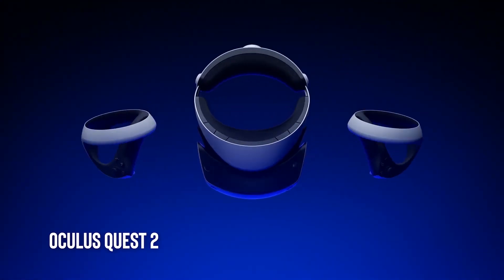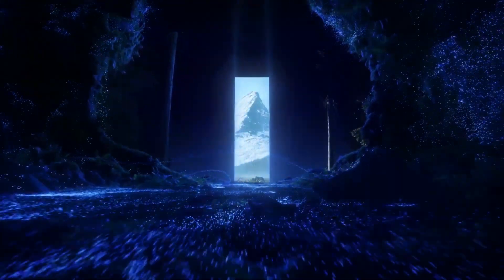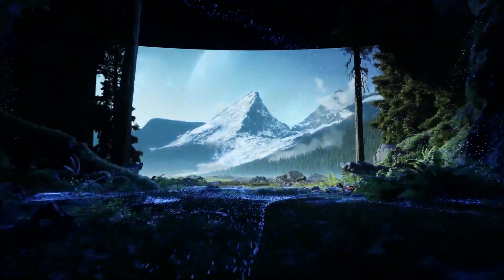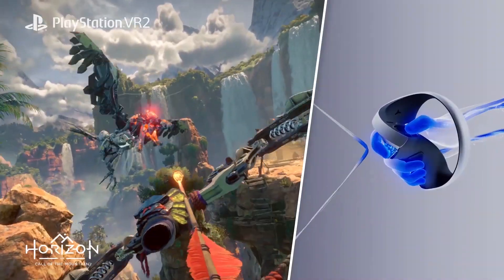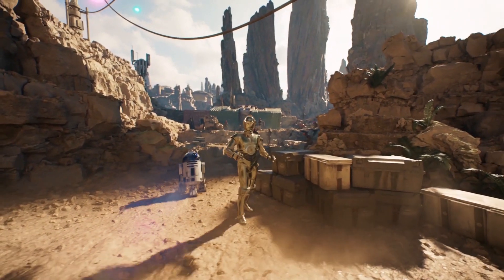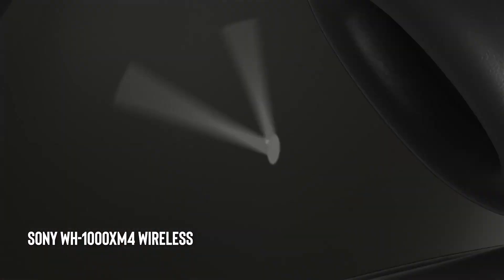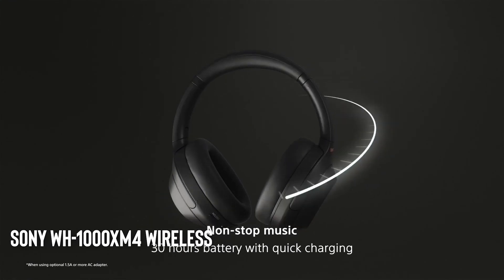Oculus Quest 2. The Oculus Quest 2 is a virtual reality headset that provides an immersive gaming experience. It has a high-resolution display, powerful processing capabilities, and wireless capabilities that allow you to play games without being tethered to a computer.